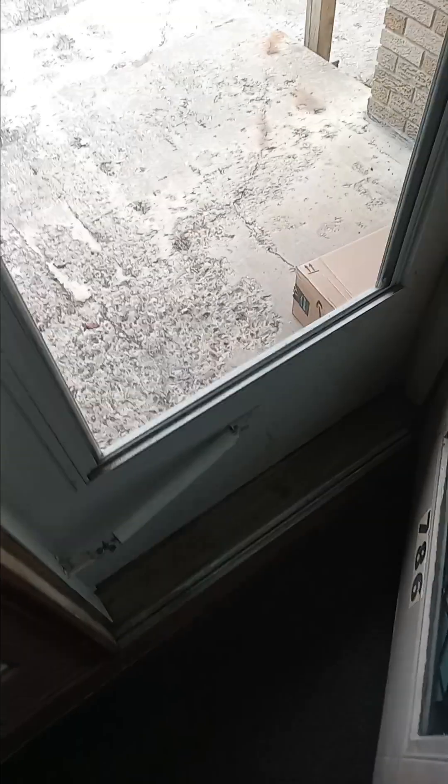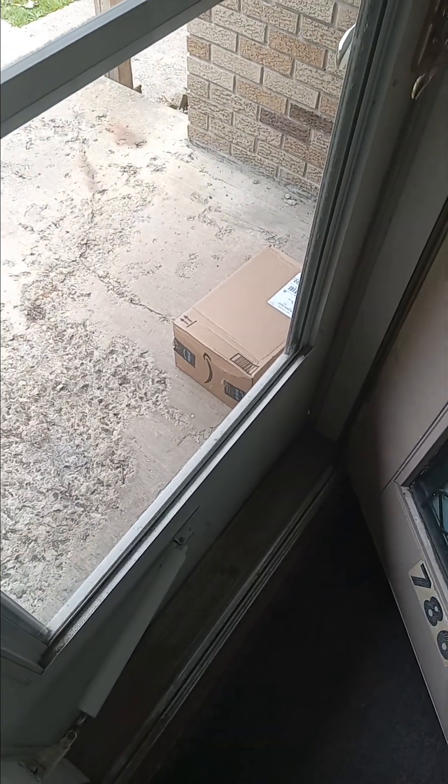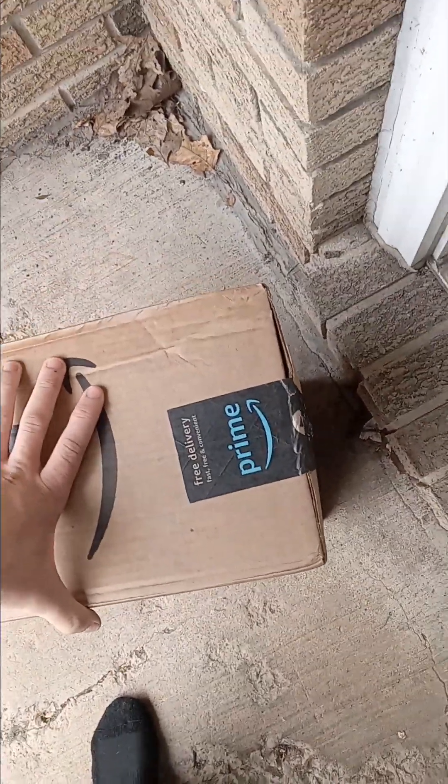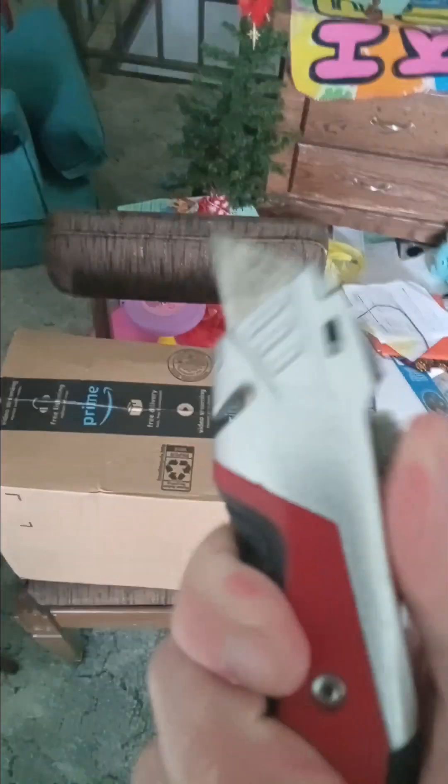Package time! I can't pick it up with one hand! Walking upstairs! Time to open my package! Be careful with knives, kids! Here we go!